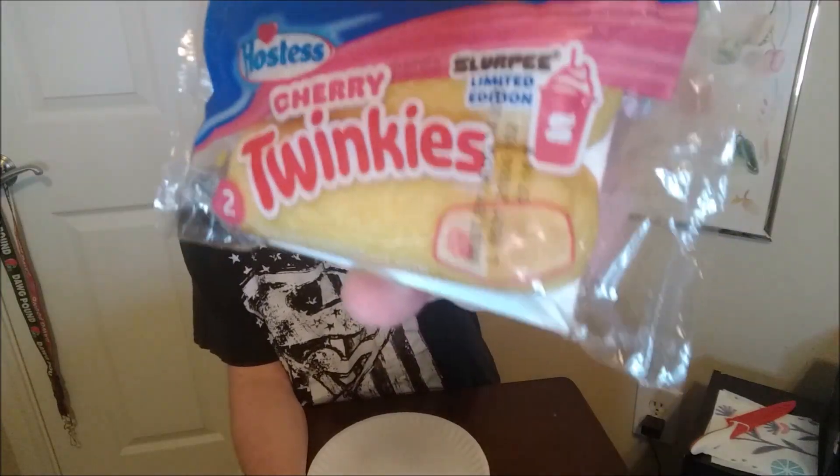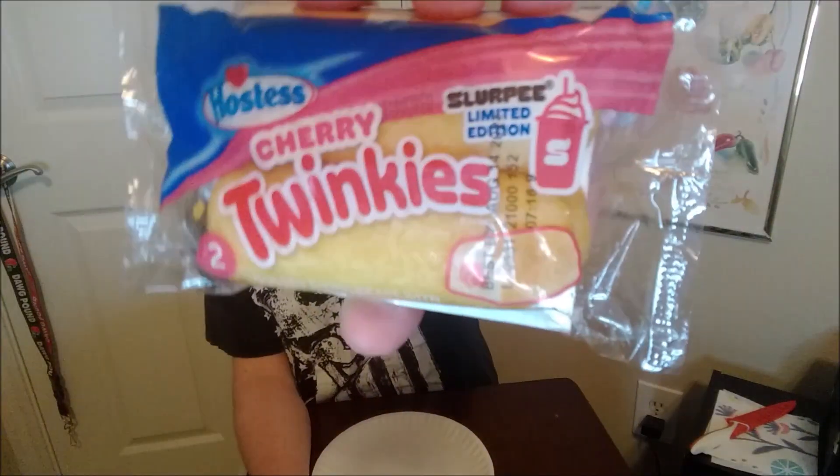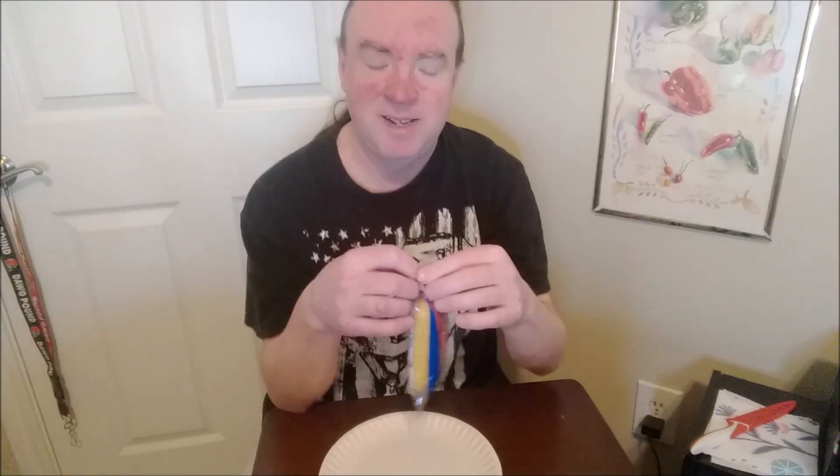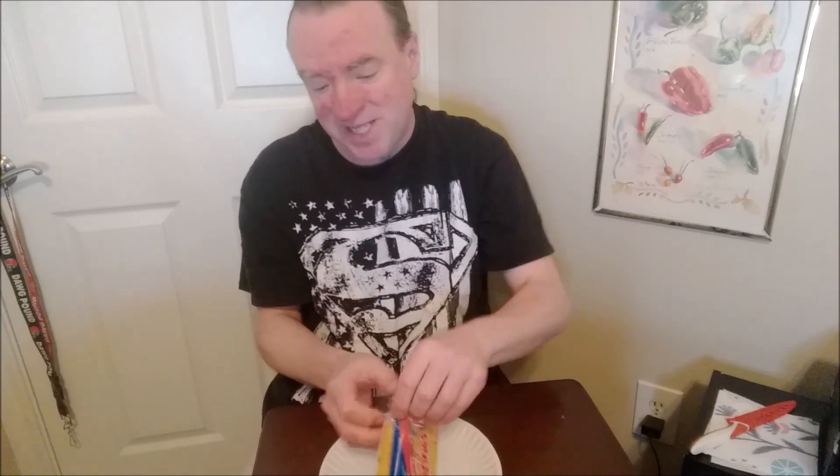Hello and welcome. Today I'm trying Cherry Twinkies. It's a Slurpee Limited Edition Twinkie. Found this at 7-Eleven, and you can find it at 7-Eleven owned businesses as well — I believe Speedway is one of them.